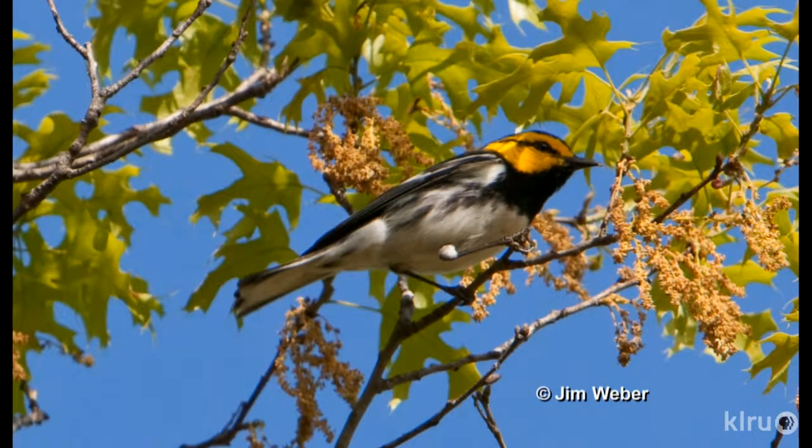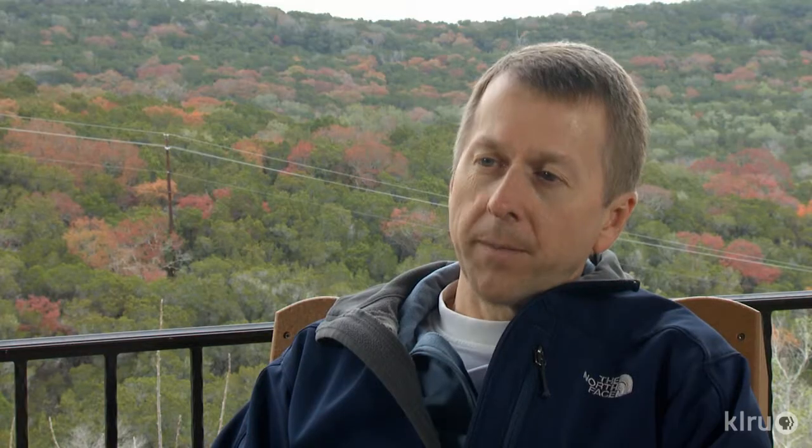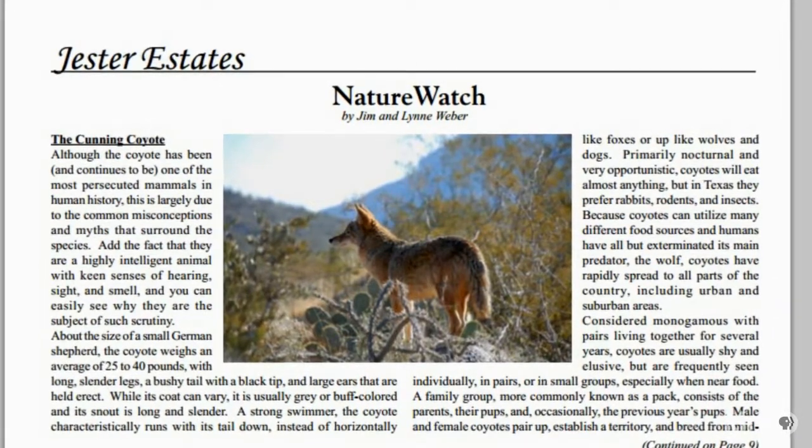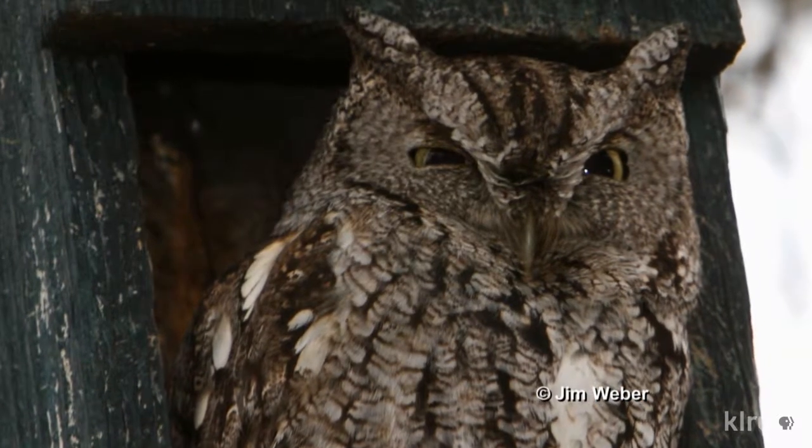Their goal was for people in the neighborhood to appreciate what was going on in the Balcones Canyonland Preserve property that surrounds it. The newsletters picked a topic of something happening in the neighborhood around that time of year — they wanted people to appreciate what was around them and not focus on negative aspects like coyotes or deer eating flowers. They run every morning early and love when they hear a coyote or an owl. That makes for a really good day.